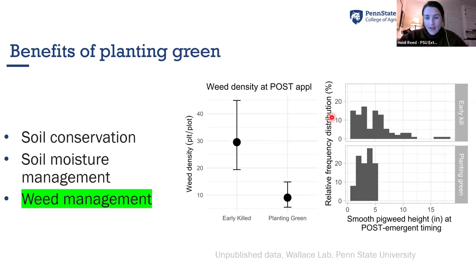In the early killed plots, there's not only more weeds per plot, but a much broader range of heights. A pigweed taller than 15 inches is well outside the on-label range — we want these weeds to be smaller than about the size of a coat can, especially if they're herbicide tolerant. Compare that to the planting green plots where we have fewer weeds and smaller weeds, under about five inches tall at the time of post-application. We're finding that planting green cools the soil, delaying the speed of emergence and extending the window for on-label herbicide applications.